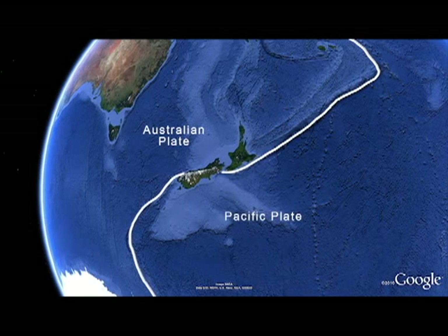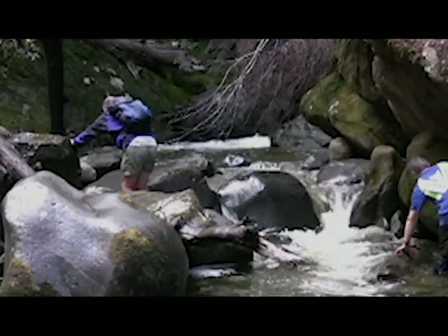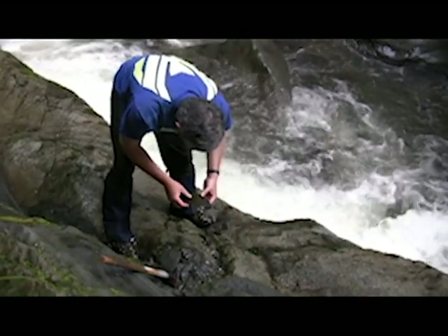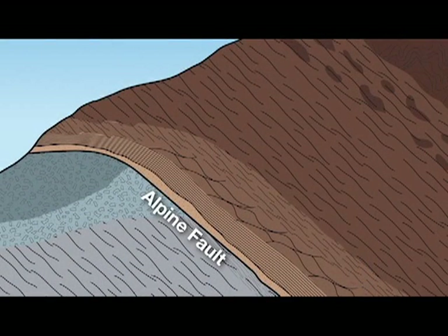New Zealand sits on a boundary between two tectonic plates, and there's a very large fault — the Alpine Fault — which basically ruptures right through the South Island of New Zealand and accommodates most of that plate motion. The way that geologists have studied the fault is by going into the field and looking at the exposures of the fault in natural outcrops, and they've built up a picture, piecing a collage together of how they think the fault zone structure is.